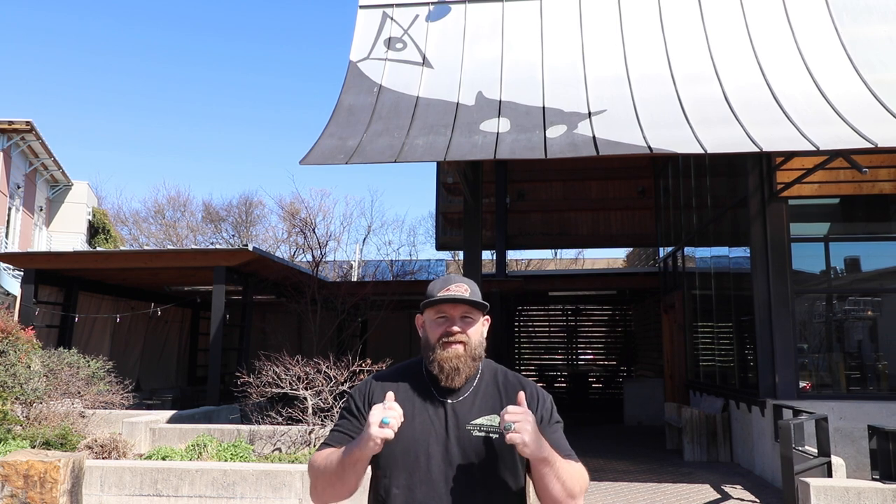Welcome back to the Chattanooga Burger Tour presented by Dr. Pepper. Today we're at Flying Squirrel. We've got a new burger, the Smash Burger. So we're looking forward to tasting that. Can't wait.